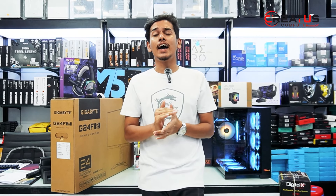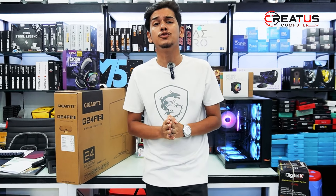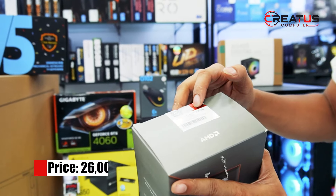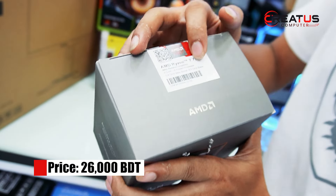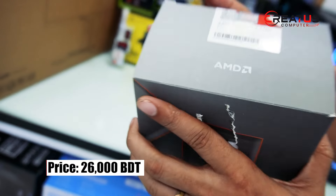Welcome back. This is a high-end PC build. We will choose the AMD 7000 series — specifically the AMD Ryzen 7 7700, an 8-core 16-thread processor. The base clock speed is 4.5 GHz and the boost clock speed is 5.4 GHz.